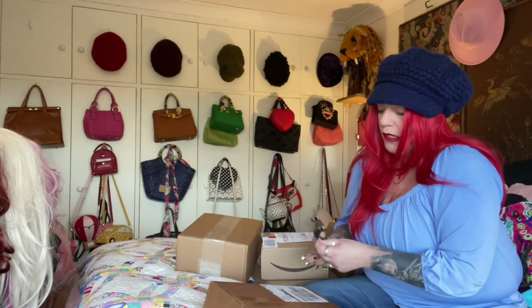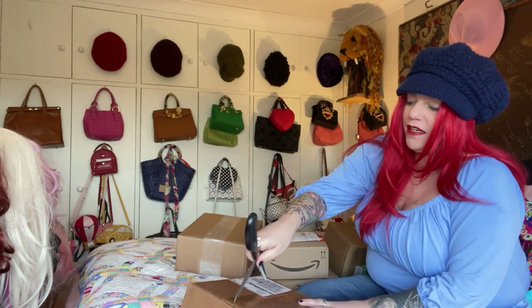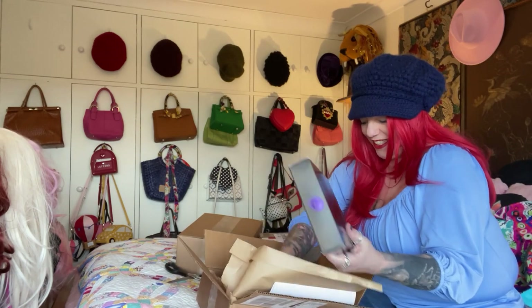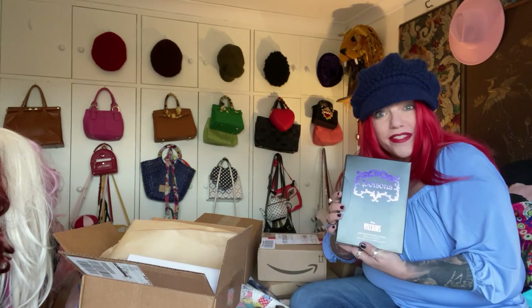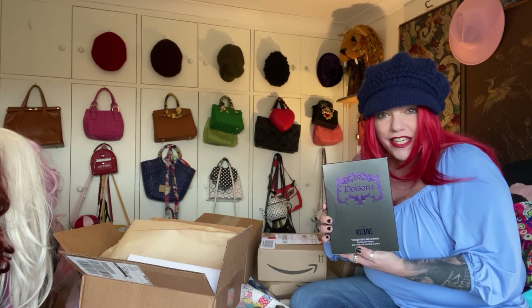I've got packages here, and I'm going to open them up in front of you and see what we got, see if there's anything fun. First up — Disney Villains eyeshadow palette called Poisons. I can't wait to dig into this.